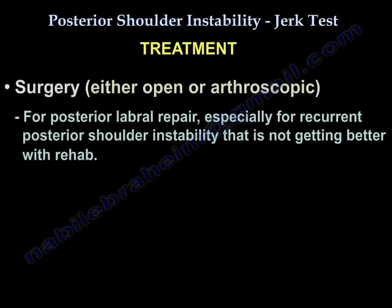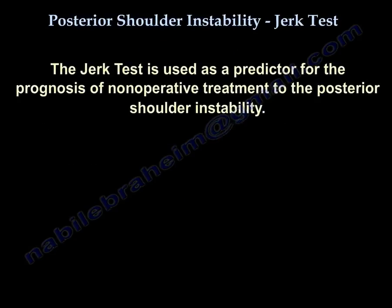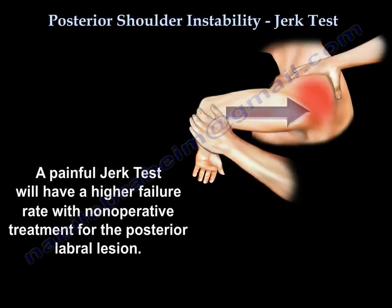Treatment is done either open or arthroscopic for posterior labral repair, especially for recurrent posterior shoulder instability that is not improving with rehabilitation. The jerk test is also used as a predictor of prognosis for non-operative treatment: a painful jerk test indicates a higher failure rate with non-operative treatment for posterior labral lesions.